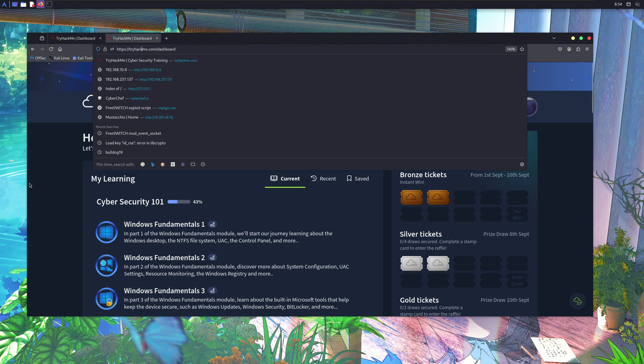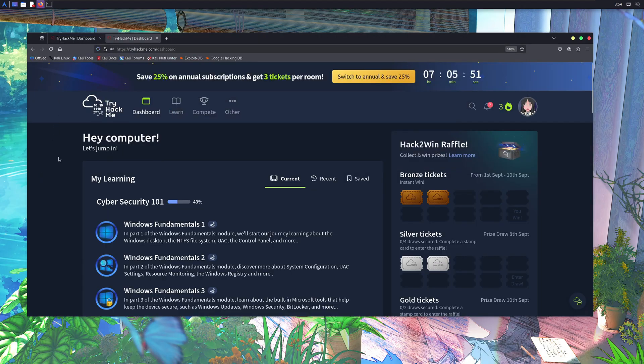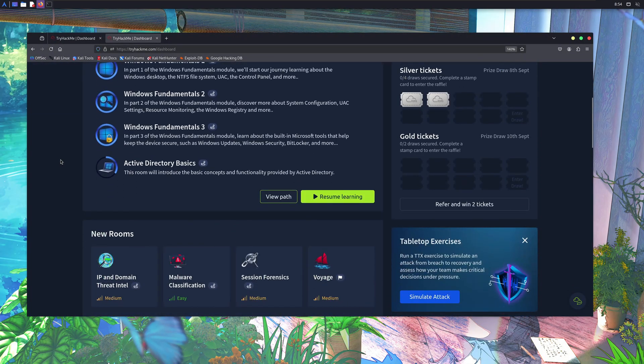I am talking about none other than TryHackMe. This video isn't sponsored by TryHackMe — they aren't paying me anything. I just wanted to show it to you because I use this platform on a daily basis for learning hacking.